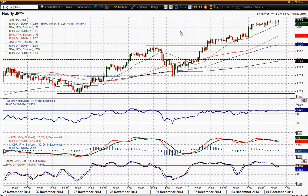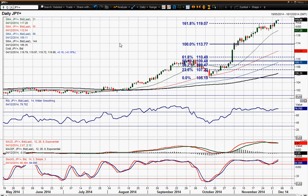That's how dollar yen is moving at the moment. I remain very, very bullish on dollar yen now. I wish you good luck in your trading today.